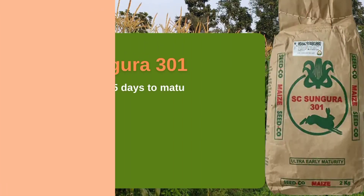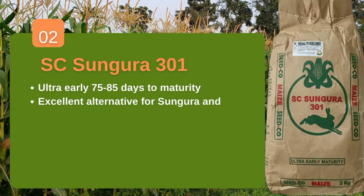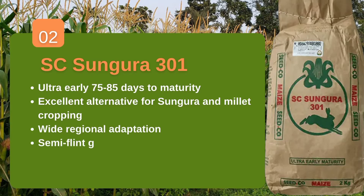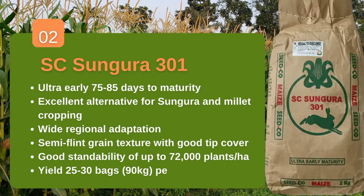The second one is SC Sunkura 301 from CIDCO. It's a neutral early maturity variety — early 75 to 85 days and you are ready to harvest. This variety has good adaptation and above all it's drought resistant. Under good management it can give you a good yield of 25 to 35 bags per acre.